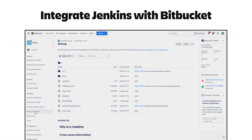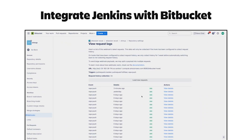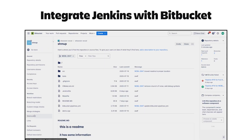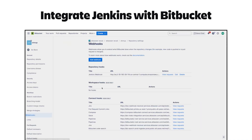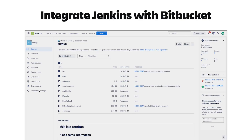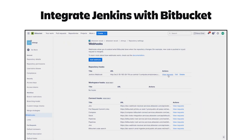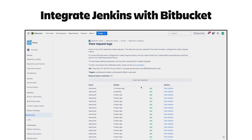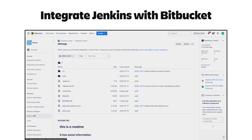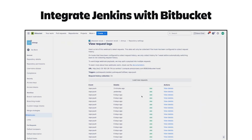I wanted my builds to run automatically under various conditions — such as when I pushed to a branch, cut a pull request, or merged a pull request to my production branch. Therefore, I had to set up an integration between my Bitbucket Cloud instance and my Jenkins instance. At this point, I had two separate pieces of software running and an integration between them to maintain. The Jenkins CI/CD system is running on my hardware, so I'll have to patch it, monitor it, upgrade it, and handle outages — someone is going to get paid to maintain the Jenkins system.